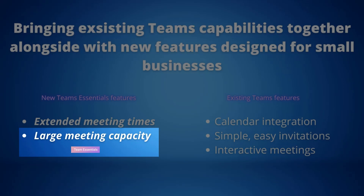Large meeting capacity: with the ability to host up to 300 people at once, Teams Essentials offers the ability to bring everyone into the same virtual room, making it easier to collaborate and become more productive.